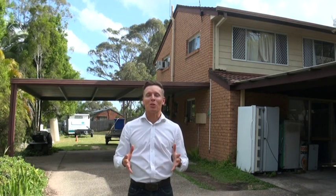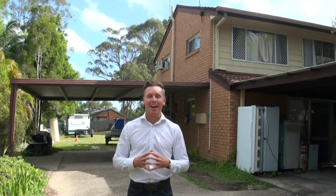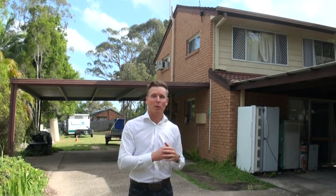Hey folks, Mark Rolton coming to you again out here in the streets making it happen and obviously sweating. It's very warm here today but I want to share with you how I actually strategically assess deals and make profit from splitters.